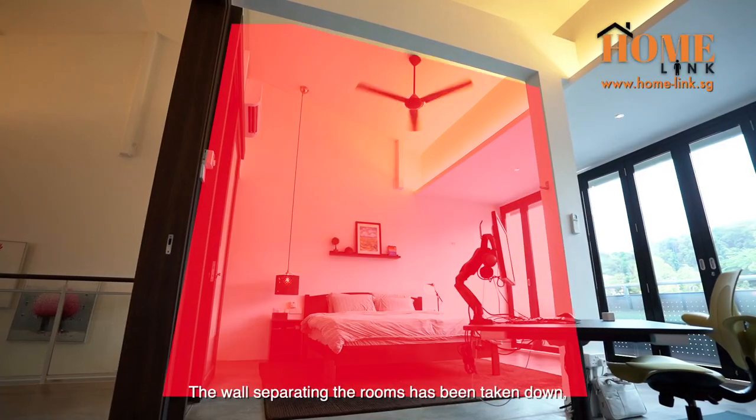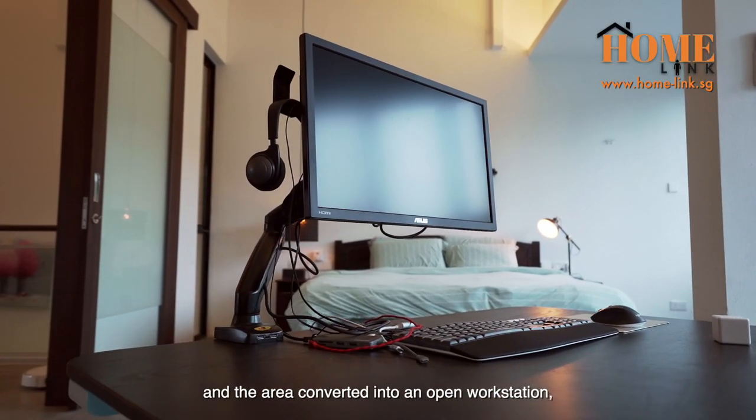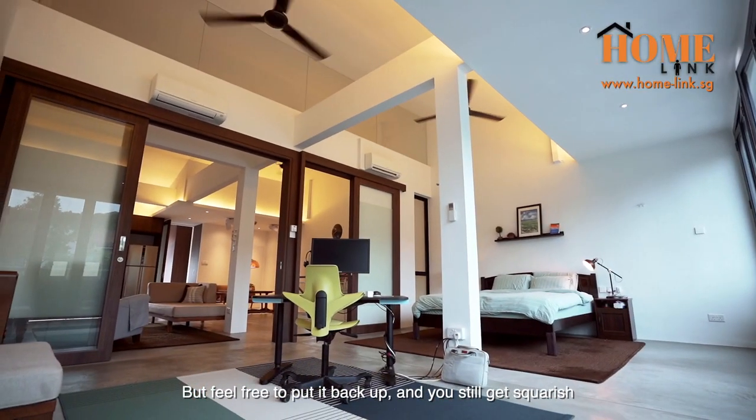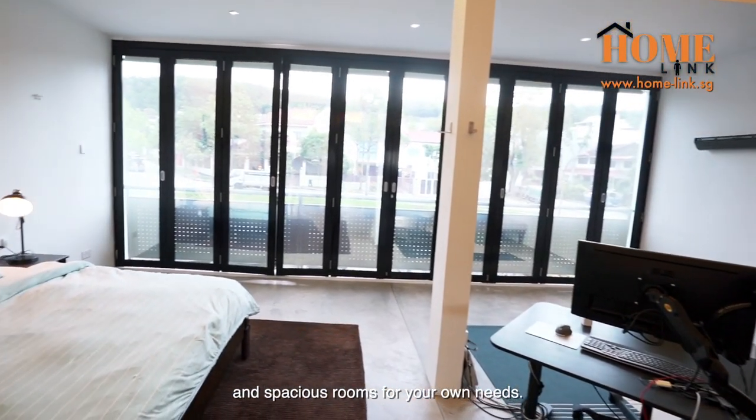The wall separating the rooms has been taken down and the area converted into an open workstation, reflecting a truly seamless modern living. But feel free to put it back up, and you still get squarish and spacious rooms for your own needs.